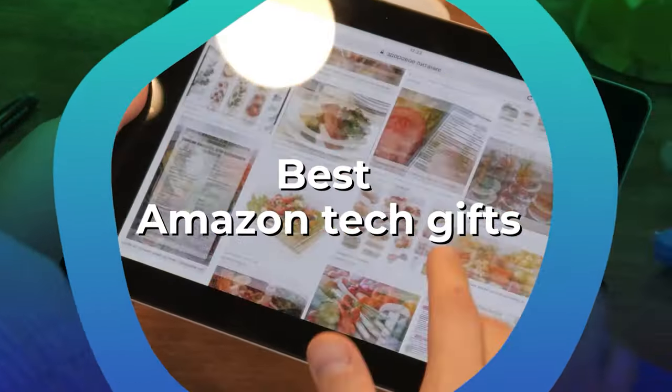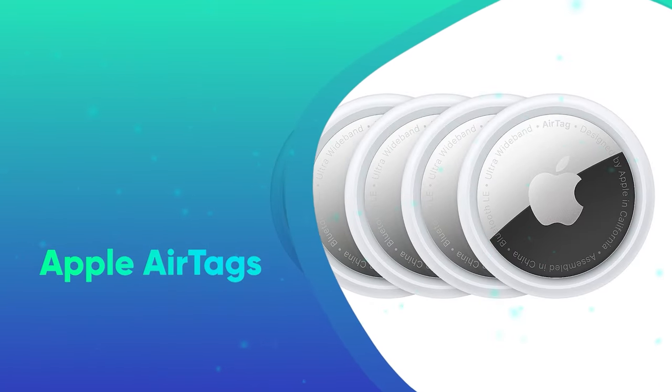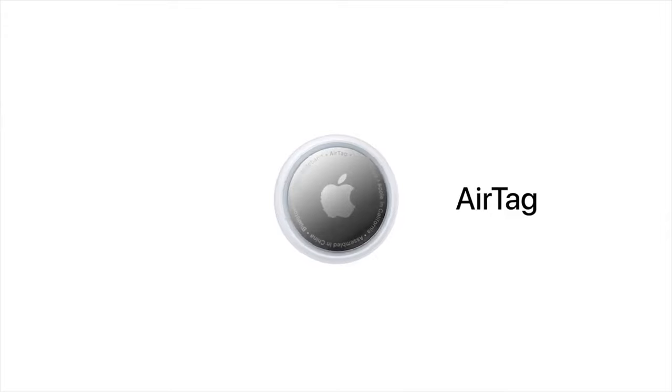The best Amazon tech gifts. First we have the Apple AirTags. Apple AirTags are the perfect gift for the traveler in your life. Their simplicity, functionality, and size will ensure that they never lose track of any luggage or other important items.